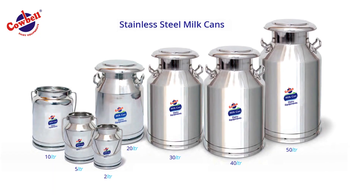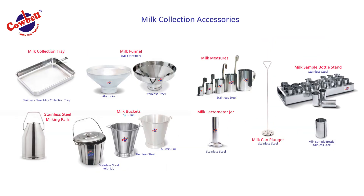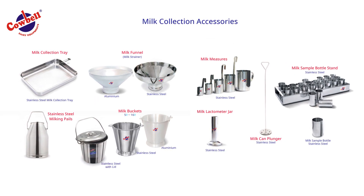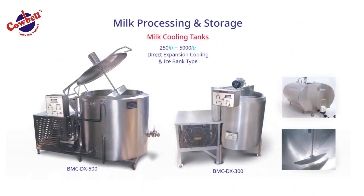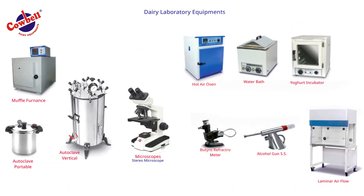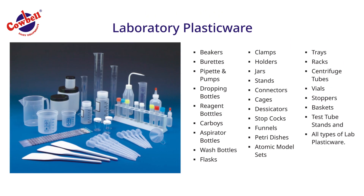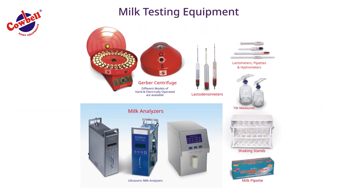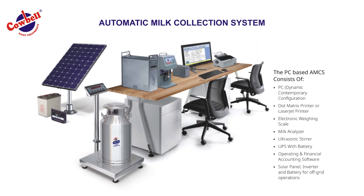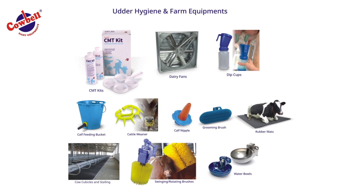The products of the company include milk cans in stainless steel and aluminium, stainless steel milk collection accessories, cream separators, milk cooling tanks, dairy laboratory equipment, laboratory glass wares and plastic wares, milk testing equipment and milk analysers, automatic milk collection systems, and other hygiene and dairy farm equipment.